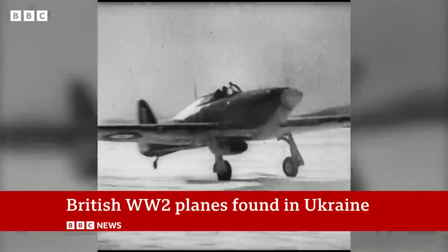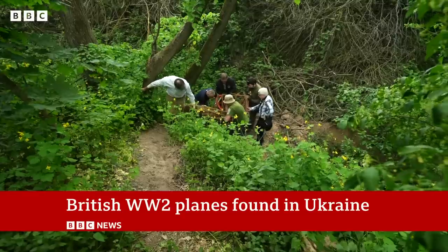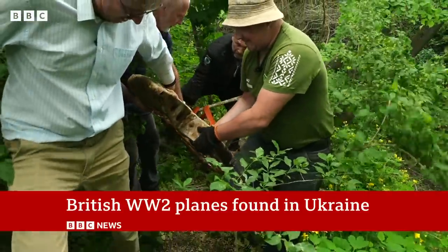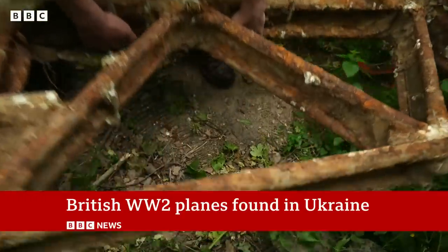Every plane made in Britain, every plane paid for by the United States. And that's why these heavy frames were dumped here after the war, so the Soviets didn't have to pay the US back for any hurricanes left intact, as had been agreed.